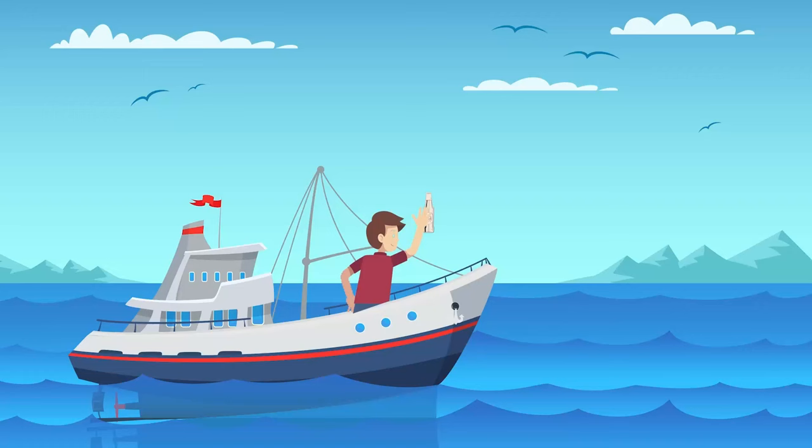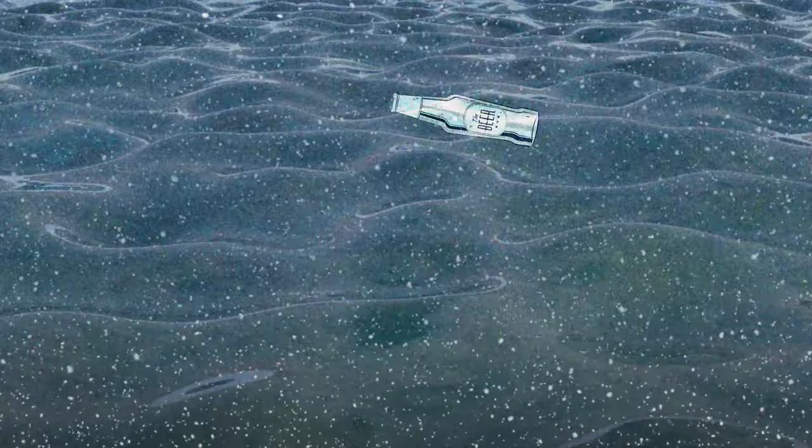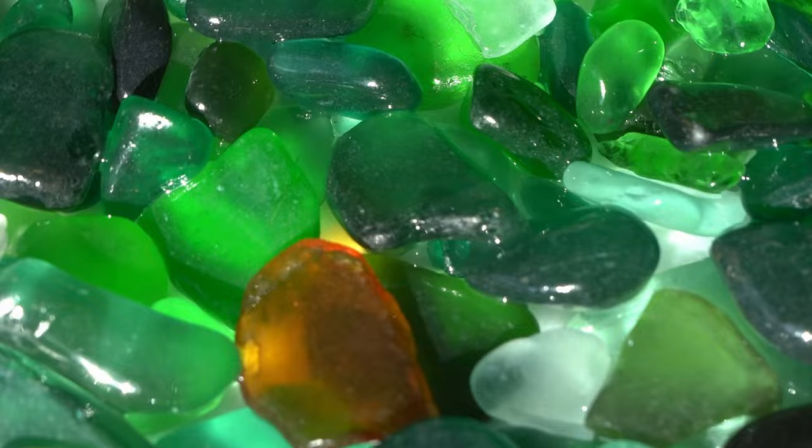When a beer bottle is chucked into the ocean, that discarded piece of glass doesn't just disappear into the depths. It is tossed and turned, whacked and smashed and smacked, thrown and caught by the tides. The glass is weathered by sand, salt, and other elements of the seas, causing the sharp edges of the glass objects to disappear.